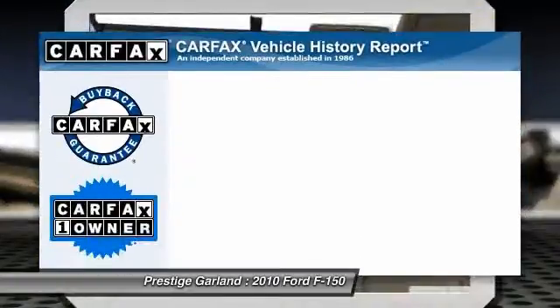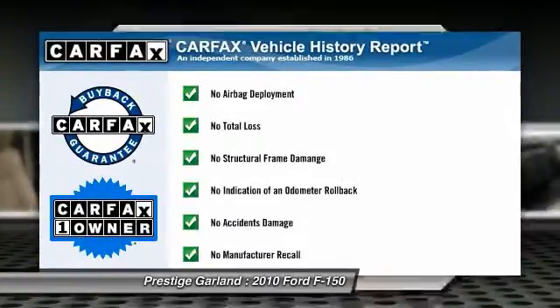This vehicle is Carfax certified one owner and qualifies for Carfax buyback guarantee.